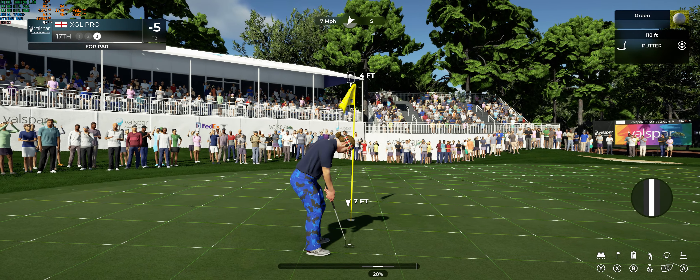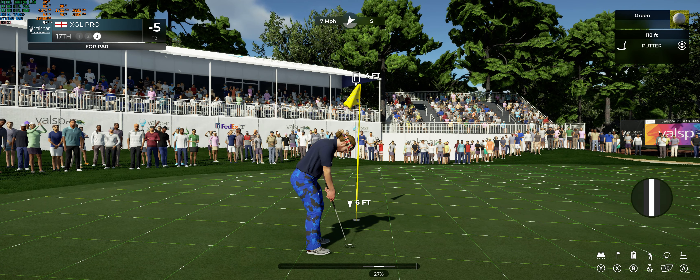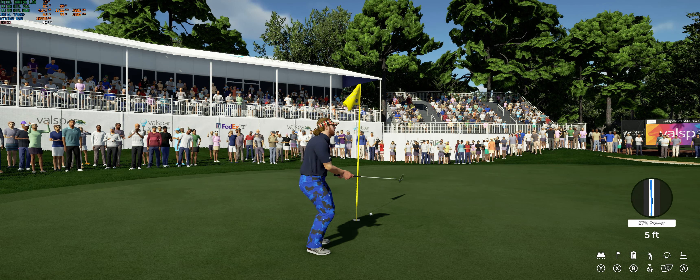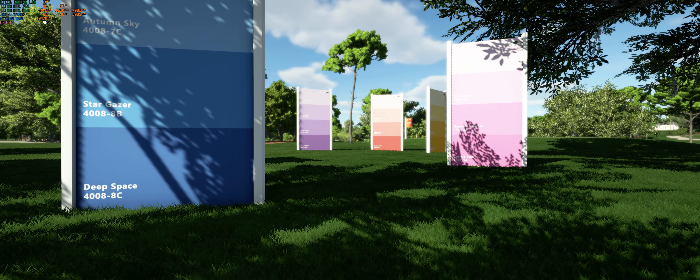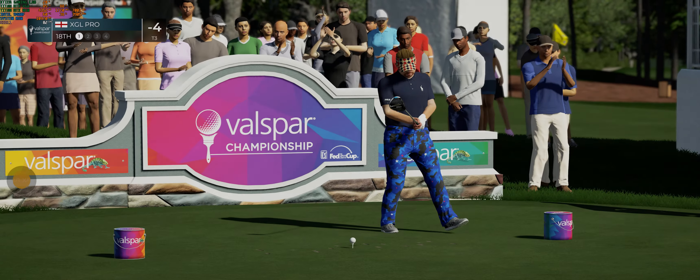Nice soft hands around the green — what a skill to have. Got to say his short game is phenomenal. Close to the lead — make sure you drop this putt to maintain your momentum. Always rooting for this player, Luke — I hope this one goes. And just a simple tap-in left for bogey, and a little slide down the standings after that hole.